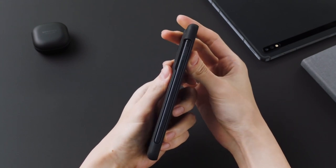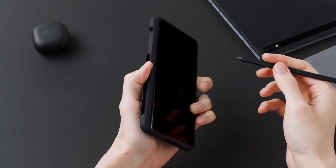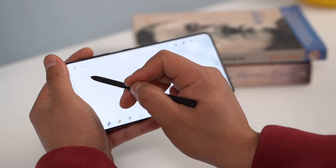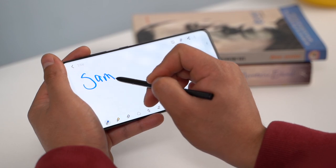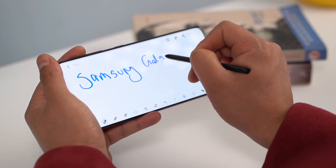One of the biggest leaks surrounding the S21 series was how it would replace the company's Note lineup of flagship phones by including an S Pen. The Galaxy S21 Ultra will bring S Pen functionality by embedding the stylus inside a case. So if you want the S Pen on your S21 Ultra, you're going to have to buy an additional folio case. Still, being able to use a stylus on an S series phone is a welcome addition nonetheless.